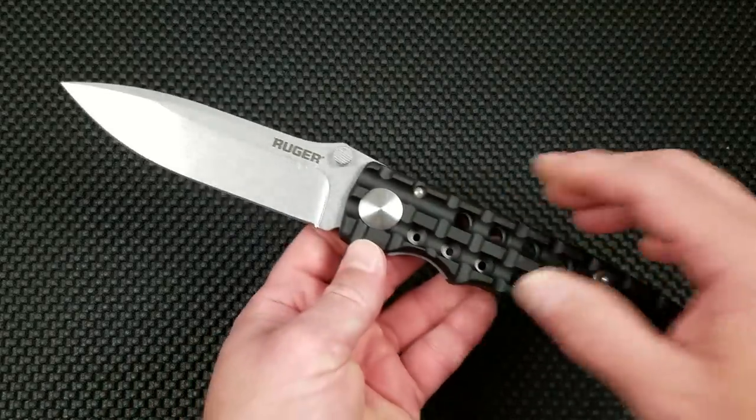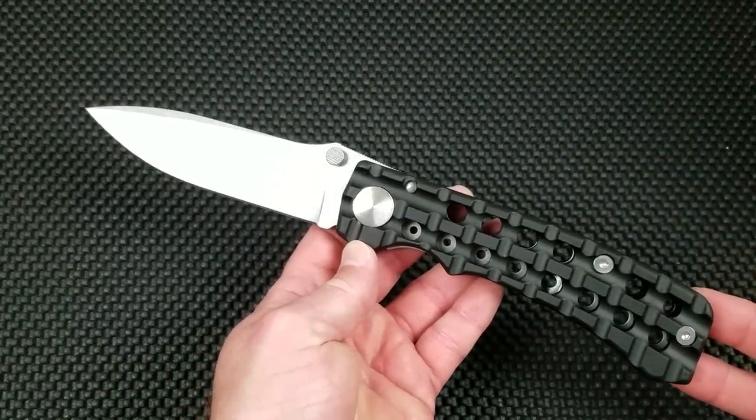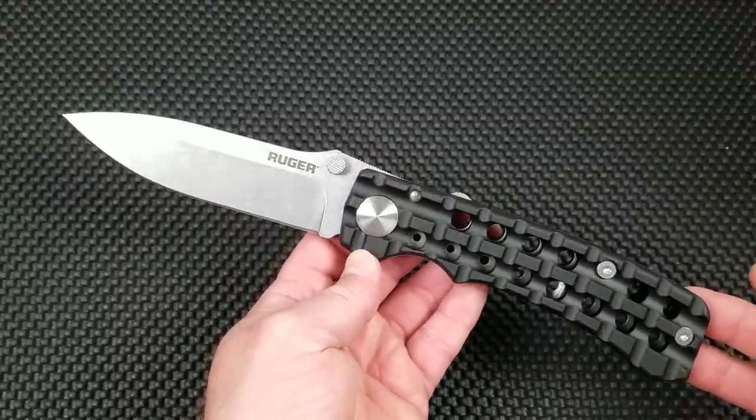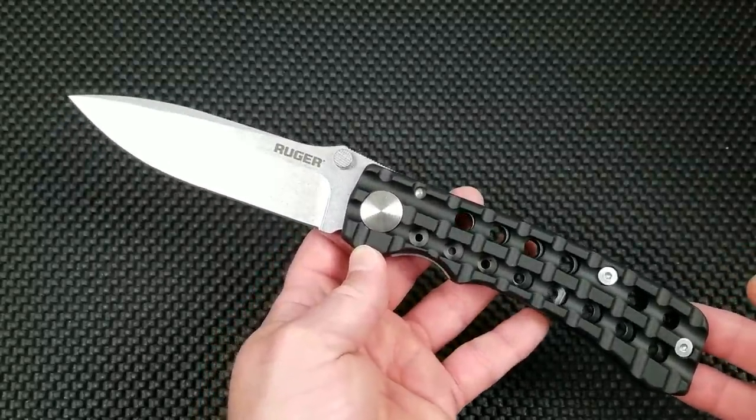Welcome to Baz on Blades. My name is Baz and I talk about blades. Today we're featuring another product from Columbia River Knife and Tool. This is part of their Ruger lineup for Ruger firearms, and what we've got here is the Going Heavy model R1801. That is the full size, extremely large version of this knife.